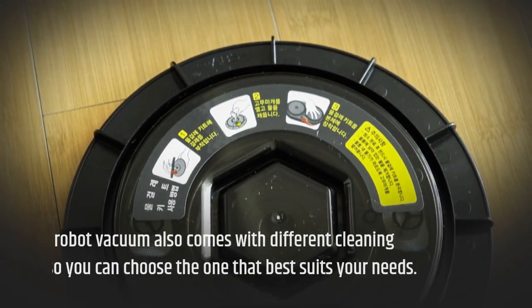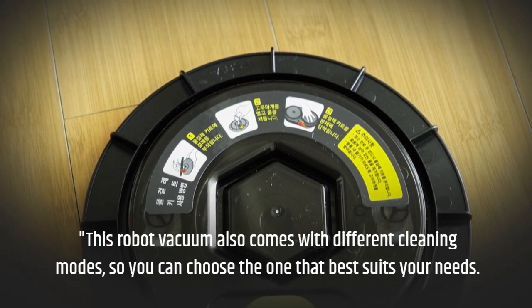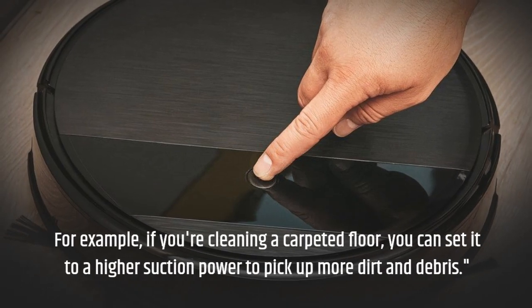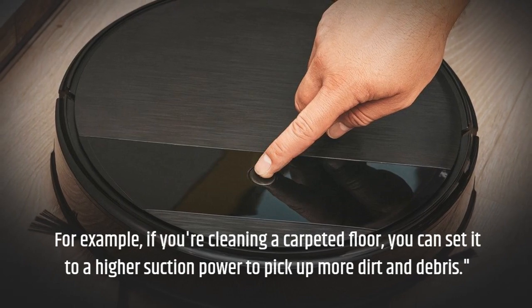This robot vacuum also comes with different cleaning modes, so you can choose the one that best suits your needs. For example, if you're cleaning a carpeted floor, you can set it to a higher suction power to pick up more dirt and debris.